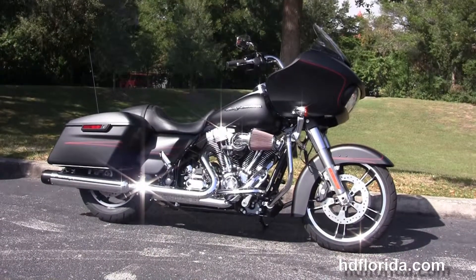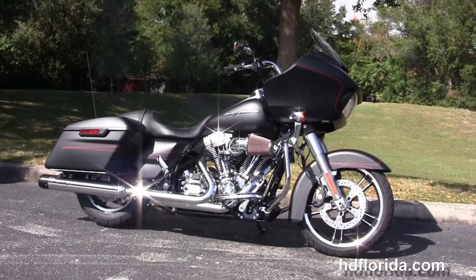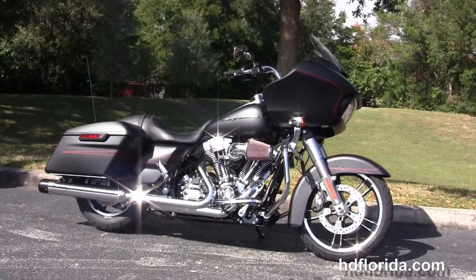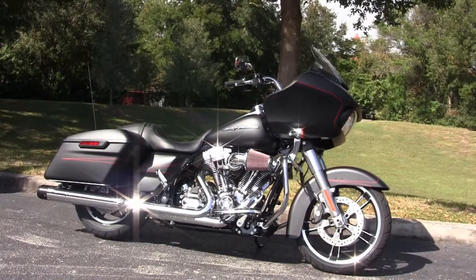We are rated number one in customer service and have over 1,200 new and previously enjoyed motorcycles for you to choose from. For more information on this Stage 4 Road Glide Special, click the link below, browse the rest of our premium inventory, and visit us at hdflorida.com — we're always open 24/7. Remember to have a rockin', smokin', thrillin' Harley day!